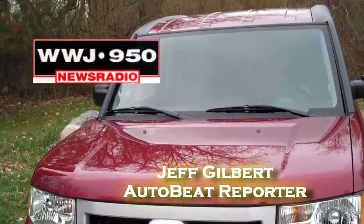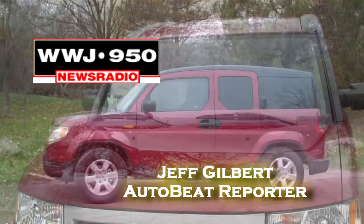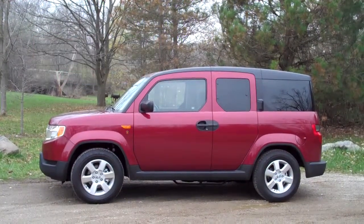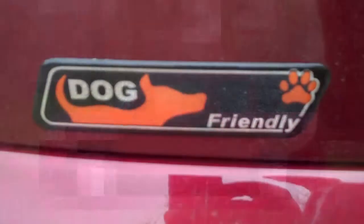This looks like your typical Honda Element, and the Element is a unique vehicle in itself. But this variation is extremely unique — it's the world's first dog-friendly vehicle.